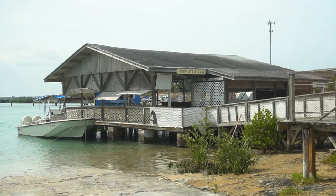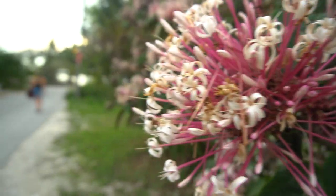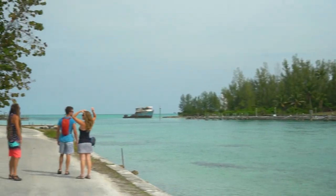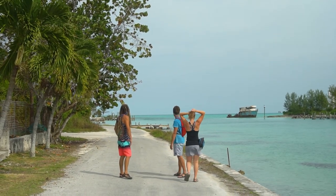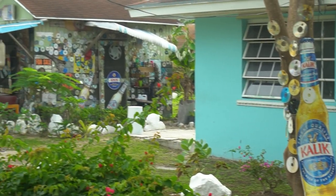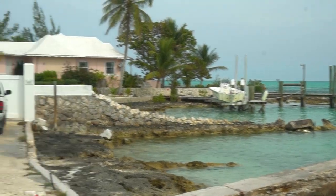We loaded up our dinghy, which is called SCOBY, with the four of us and motored the mile to Hanks, which had a dock. It was exciting to be in Fresh Creek, which seemed to have grocery stores, bars, and more stuff to offer than Morgan's Bluff. We walked around soaking in the Bahamas' life and music.